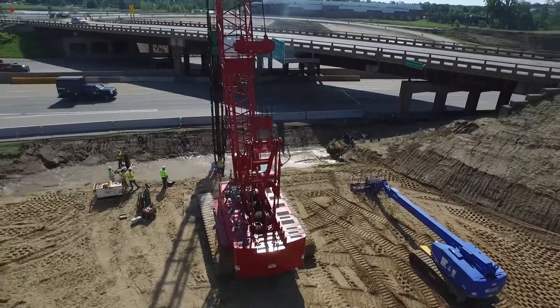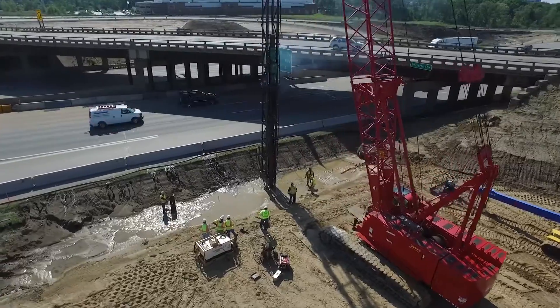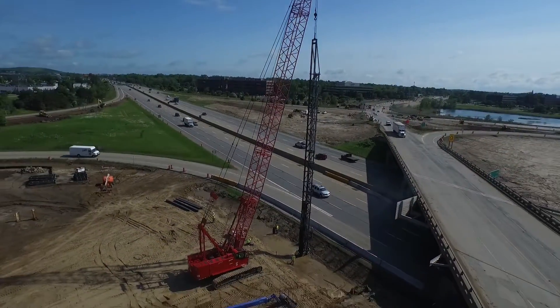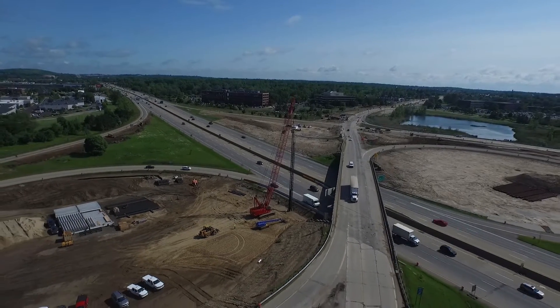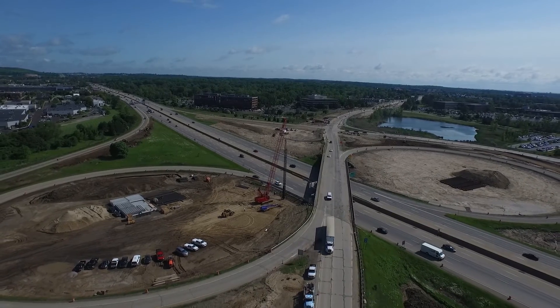G2 is providing geotechnical design services for bridge pile foundations, MSE abutments, roadway embankments, sign and signal foundations, and peat excavation. The bridge abutments and pier are supported on 86 HP 14 by 73 steel piles, extending to a depth ranging from 45 to 130 feet.